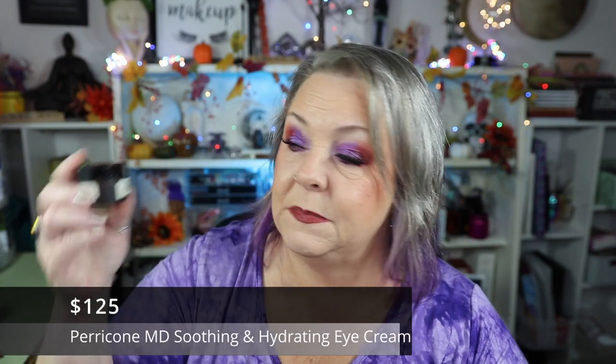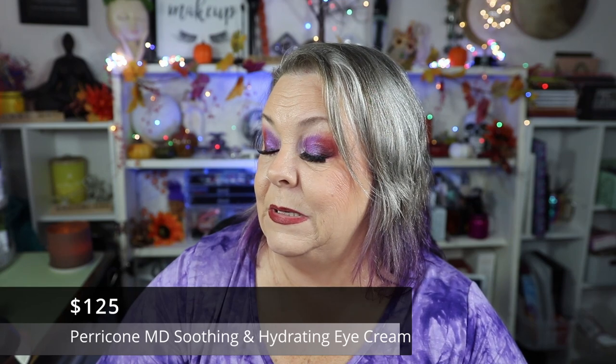I finished this Perricone MD Hypoallergenic CBD Sensitive Skin Therapy Soothing and Hydrating Eye Cream. I really enjoyed it a lot, but it is a whopping $125, and Leanna is not paying $125 for that little jar of eye cream. I got it in a subscription box.